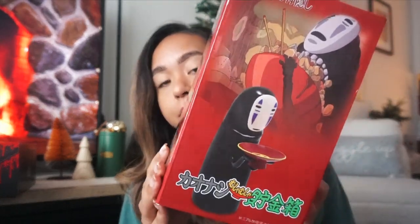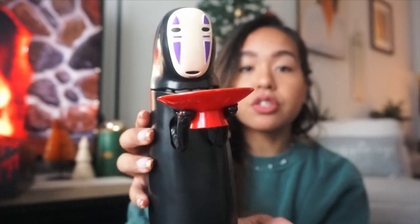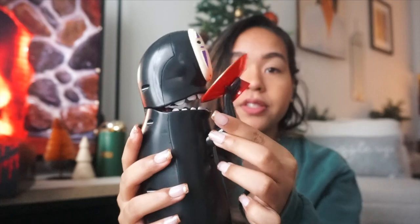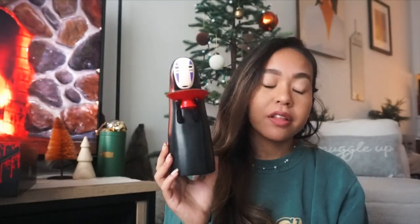My sister's fiancé got me this for our Secret Santa — it was on my wish list on the Secret Santa draw website. It's a No-Face figurine piggy bank. I haven't put batteries in it yet, but it basically opens its mouth and the coins go in. I think it might make a sound because it has a speaker on the back. This is so cute — I just thought it was awesome.